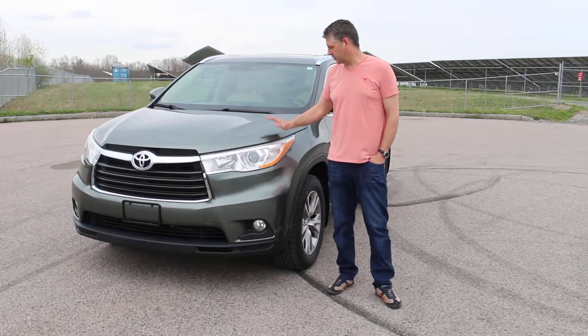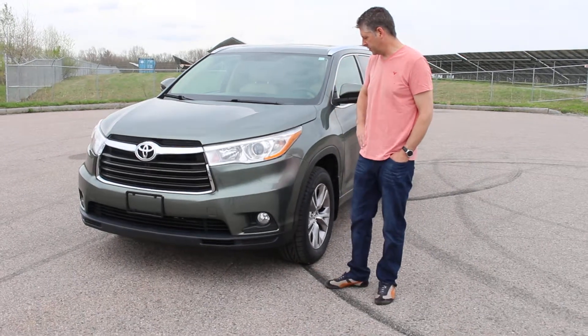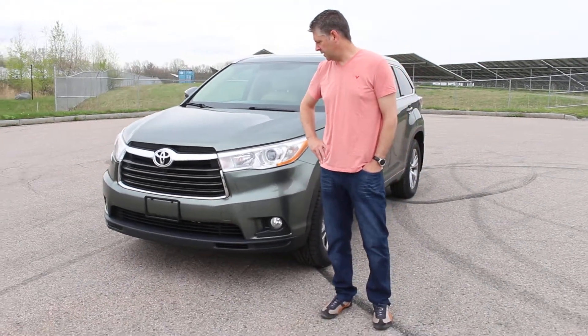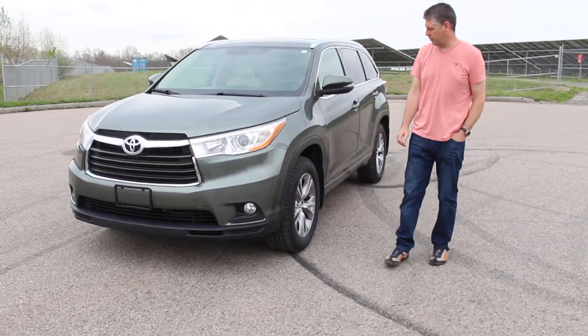Today we're looking at a 2014 Toyota Highlander XLE with about 61,000 miles on it, two owners, and it's a clean title. This is a great Highlander if you want to take a look at it with me.